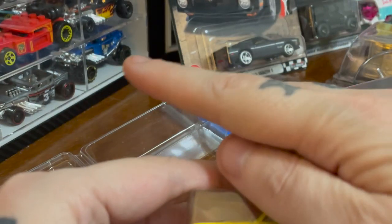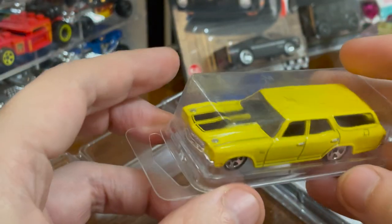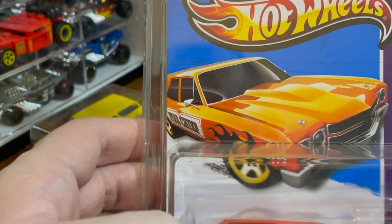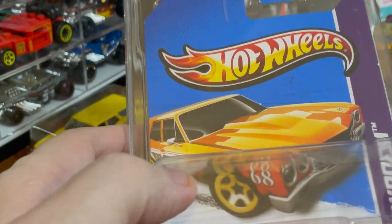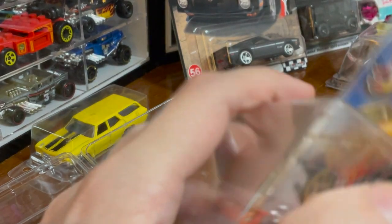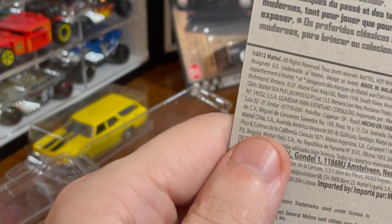It doesn't fit in the wall — those slots are not long enough so it would have to be at an angle, and I hate doing that. But these blister packs are perfect. Let's open this one, which has great card art. You can see it says Fire Chief on the side, and it's from the Showroom series.